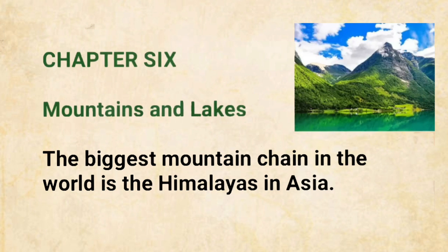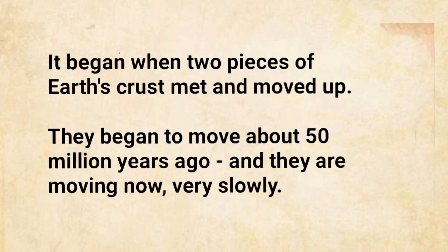The biggest mountain chain in the world is the Himalayas in Asia. It began when two pieces of Earth's crust met and moved up. They began to move about 50 million years ago, and they are moving now, very slowly.